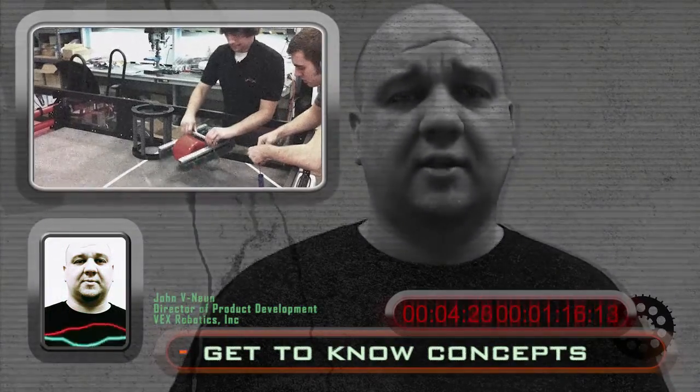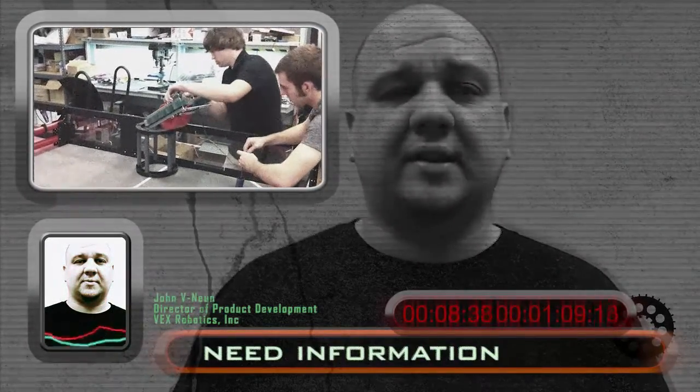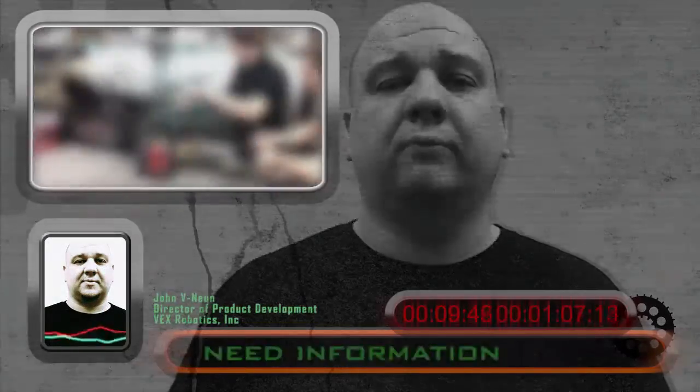Prototyping. Before we can determine which concept will work best for each subsystem, we need to learn more about the concepts. We can't just arbitrarily say that the pincher claw will work better than the roller claw — we need more information. This brings us to the next stage in the design process: prototyping.